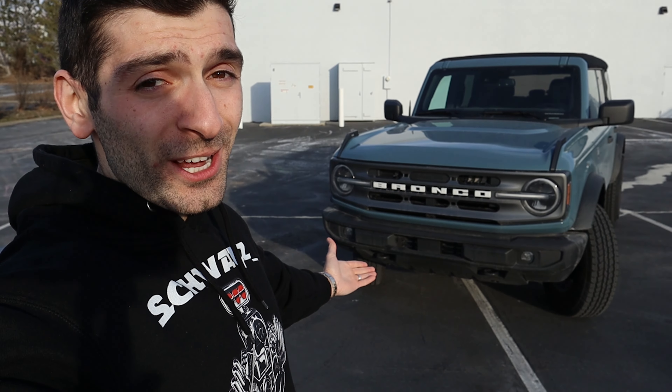What is up, everybody? Shwayze here, and in today's video, we're going to find out what the market value is of my 2021 Ford Bronco.